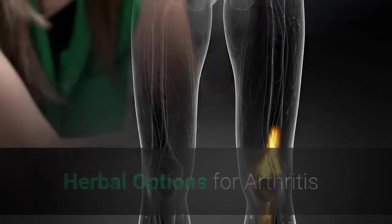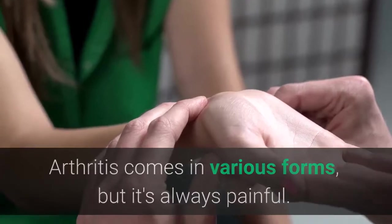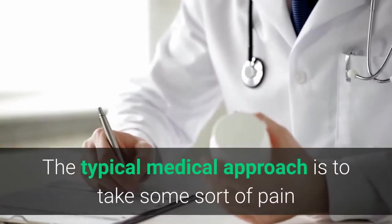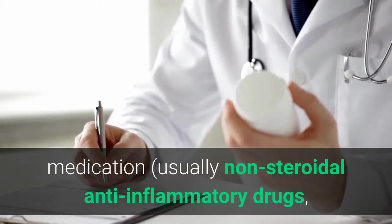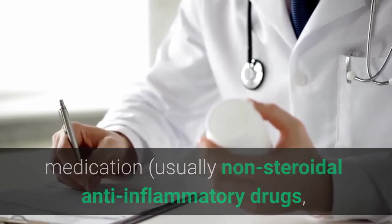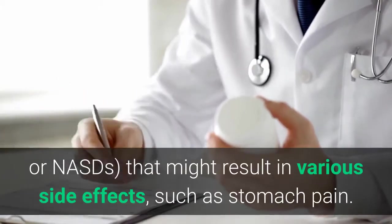Herbal options for arthritis. Arthritis comes in various forms, but it's always painful. The typical medical approach is to take some sort of pain medication, usually non-steroidal anti-inflammatory drugs, or NSAIDs, that might result in various side effects, such as stomach pain.